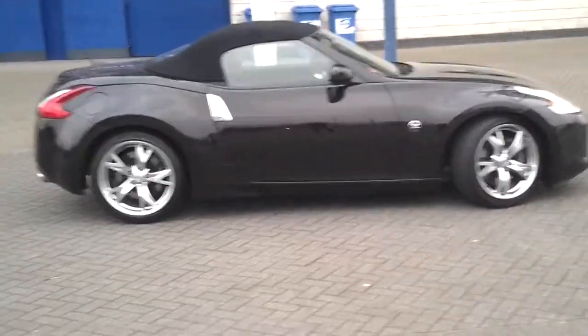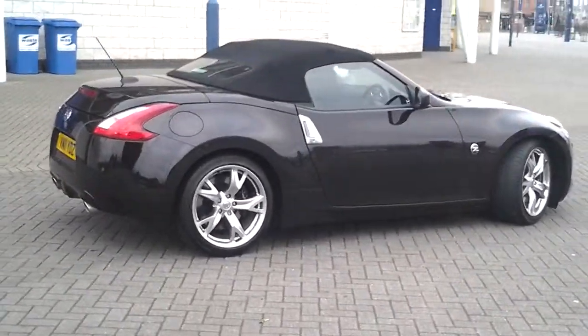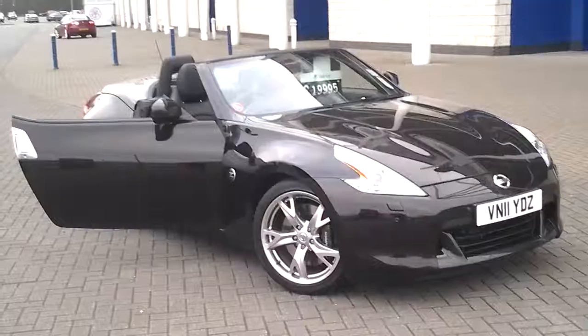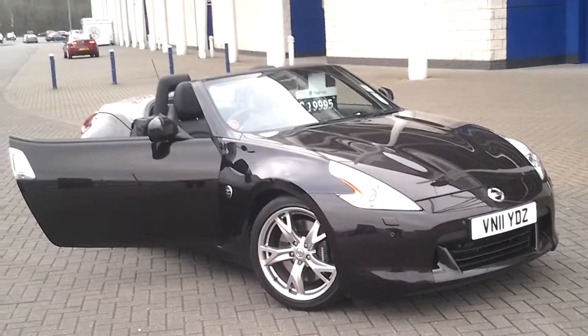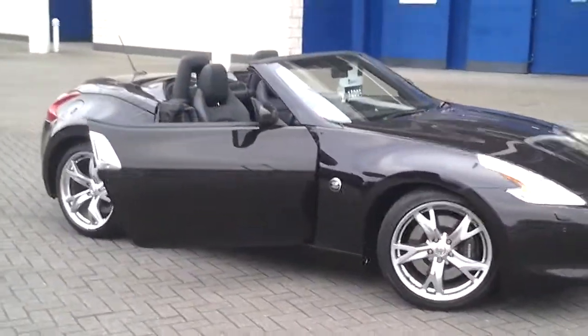Even with the roof on it's a good-looking car, and as we do tend to be having a few summers now, the 370Z convertible looks even better with the roof down.